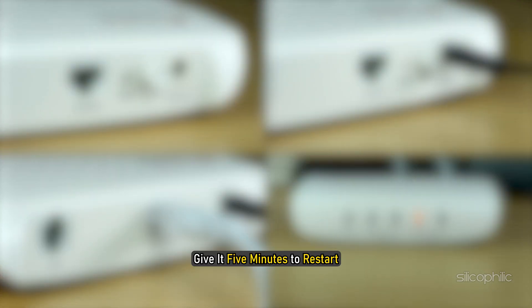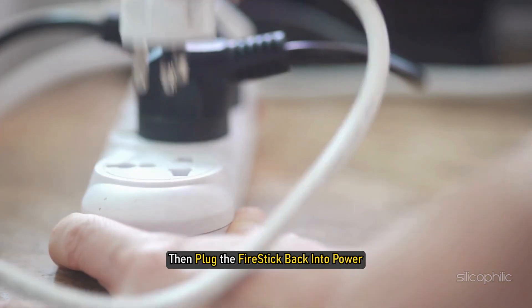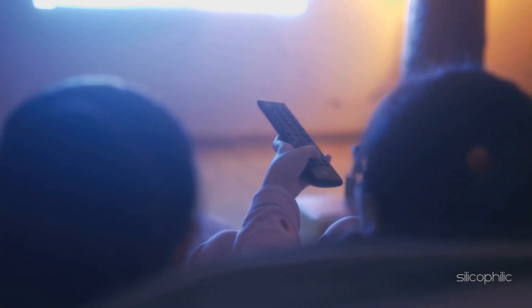Give it 5 minutes to restart. Then plug the Fire Stick back into power. Now relaunch the app and check.